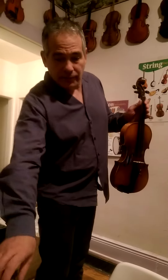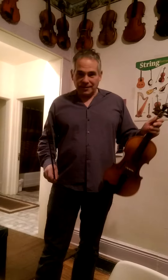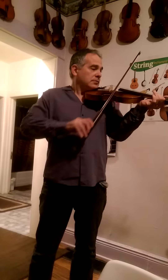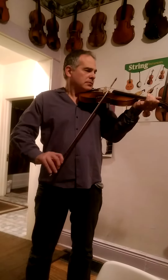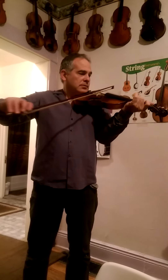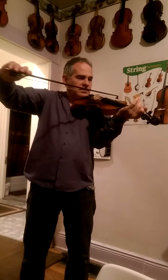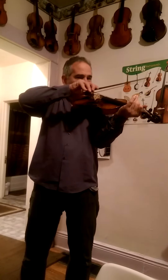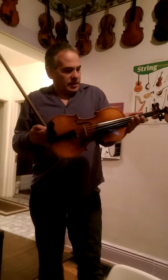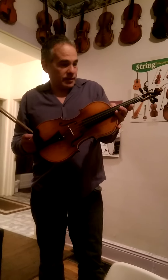It really does have quite a sound and projection in all ranges. I'm not a violinist, but I'm going to give you the best example I can. A lot of power to the instrument. It does look like it's got a nice spirit varnish on here that's pretty well intact.